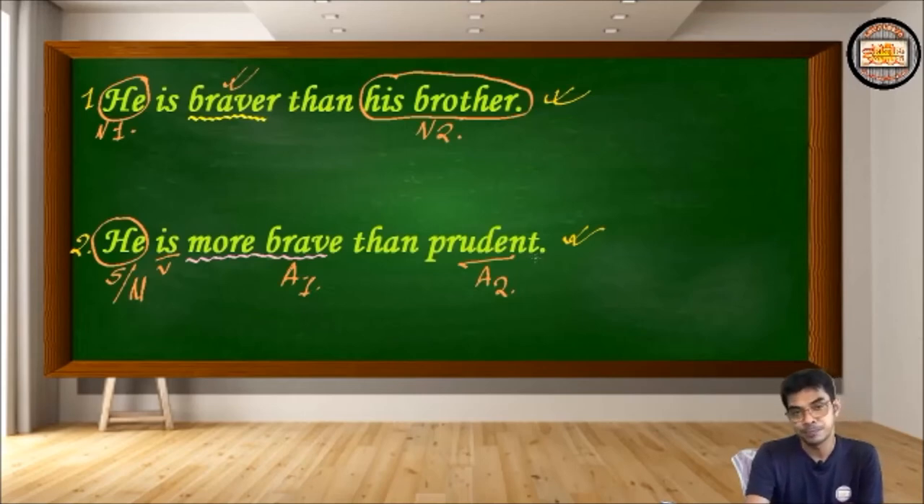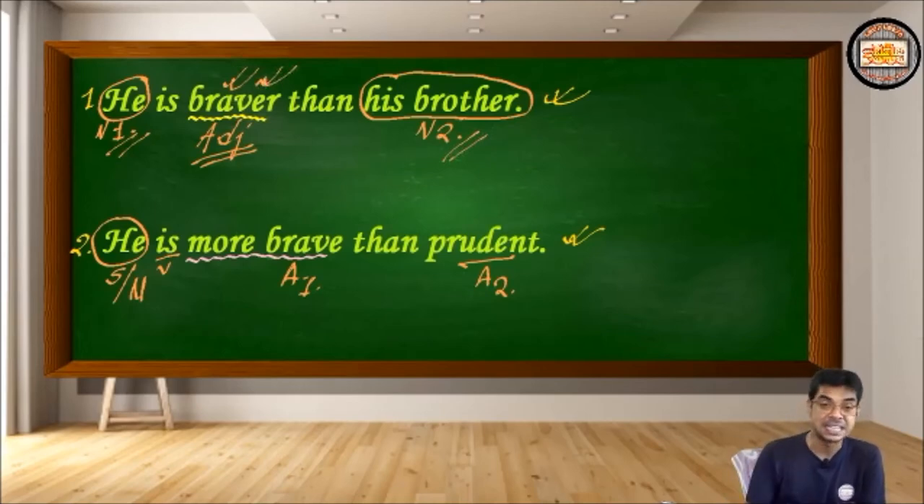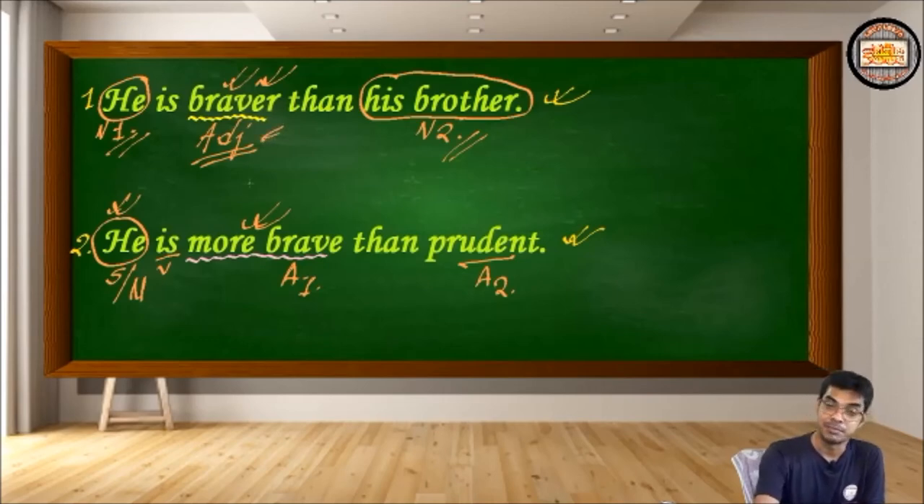In the first sentence, there is a single adjective 'brave' and two nouns being compared — that's why 'braver' is correct. But in the second sentence, there is a single noun 'he' and two adjectives — 'brave' and 'prudent' — being compared with that same noun. That's why we must use 'more brave' and not 'braver.' So the rule is: single noun with double adjective comparison → use 'more brave'; single adjective with double noun comparison → use 'braver.'